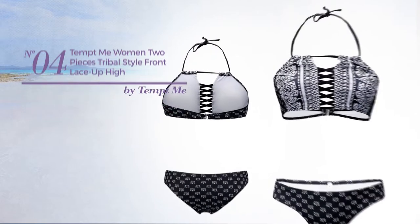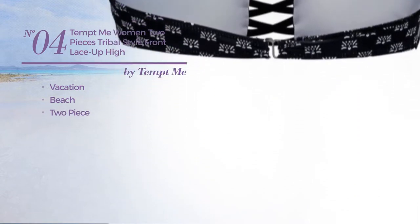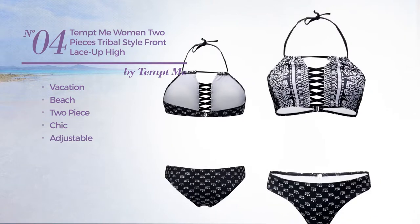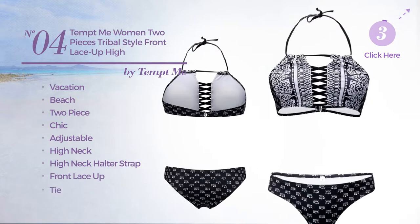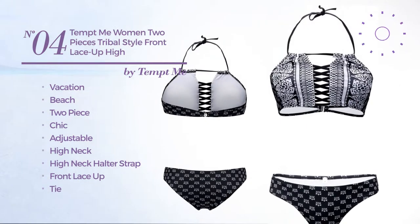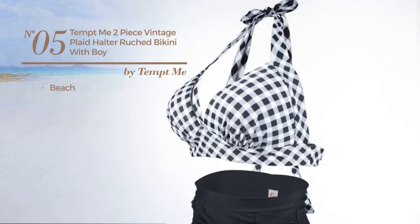Number four: a vacation beach two-piece bikini featuring a chic look, made of adjustable material. This bikini includes high neck halter strap, front lace up, and tie. Available uniquely in black color.